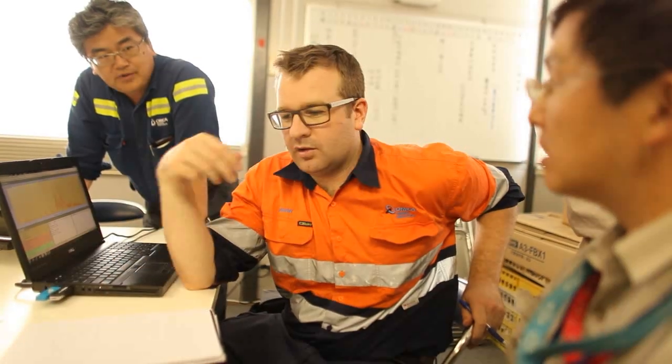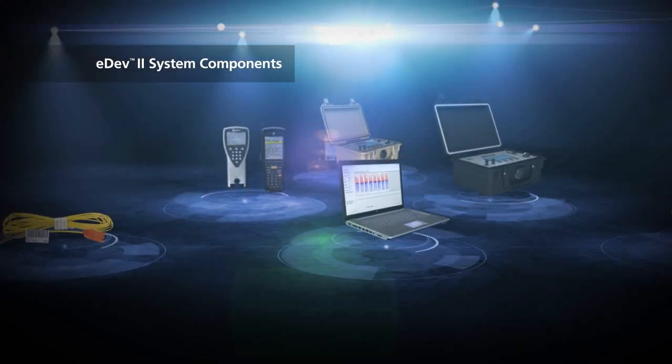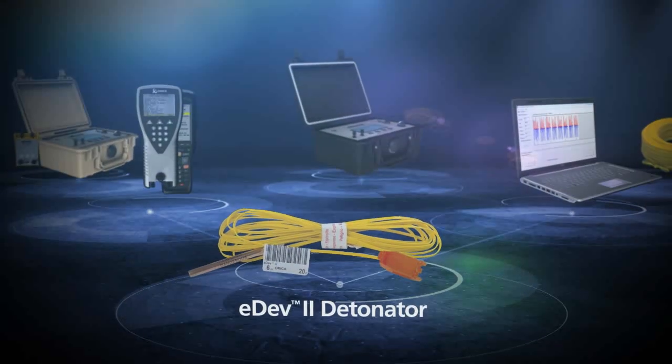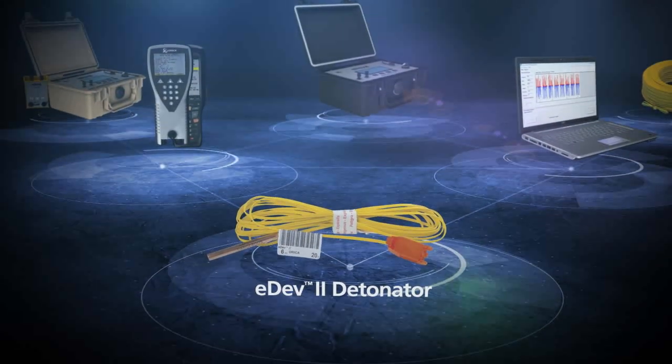Kajima approached Orica for a solution to reduce vibration, enabling them to maintain their licence to operate. Orica proposed the use of the EDEV2 electronic tunnel blasting system. Featuring millisecond programmability, EDEV2 provides the flexibility and precision required to achieve the most challenging blast outcomes.